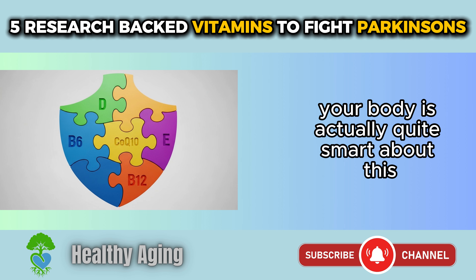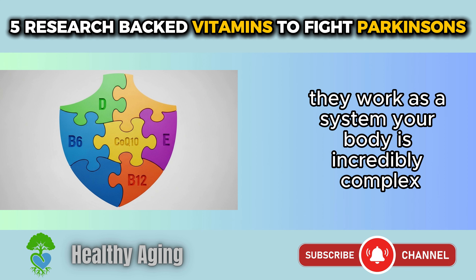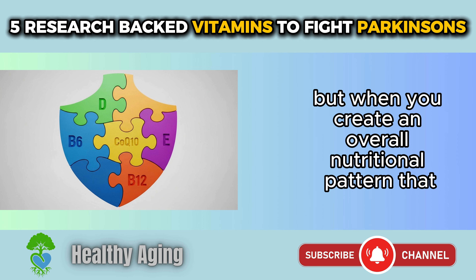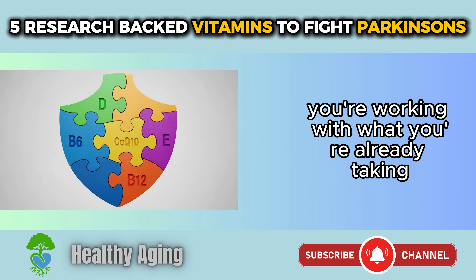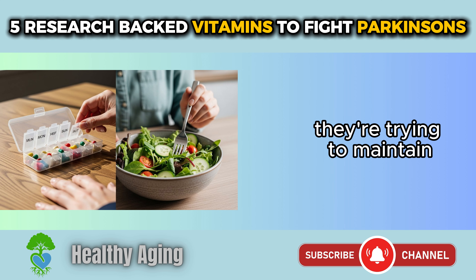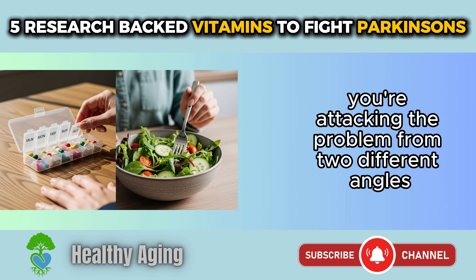Your body is quite smart — when you give it the raw materials it needs, it knows how to use them. These vitamins don't work in isolation; they work as a system. Your body is incredibly complex and all these nutrients interact with each other. You can't just take one supplement and expect magic results. But when you create an overall nutritional pattern that includes these vitamins, you're giving your brain the best chance to manage Parkinson's symptoms effectively — working with your medications and adding nutritional support on top of that.